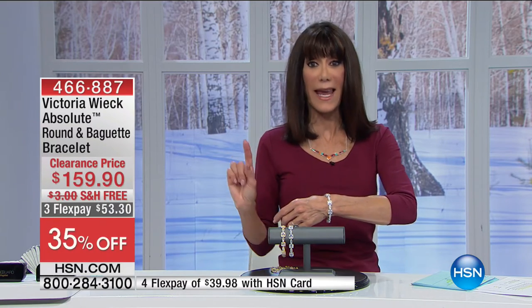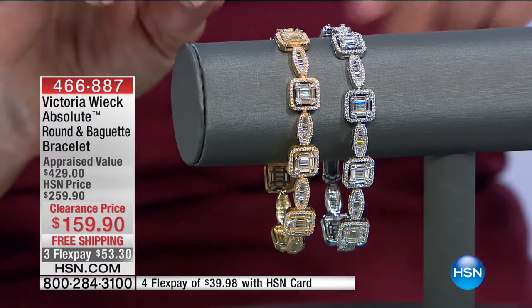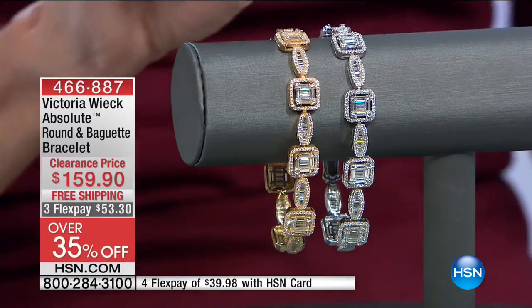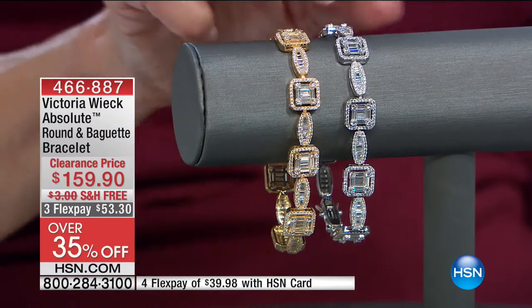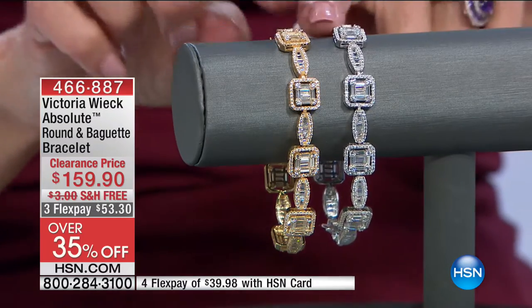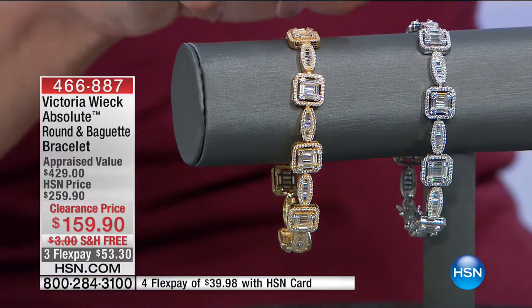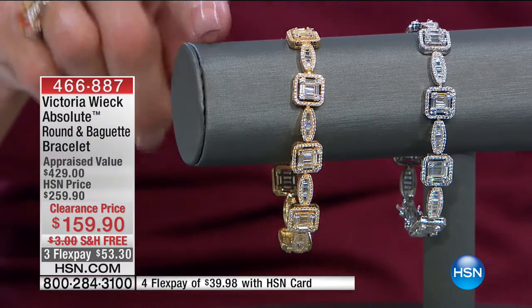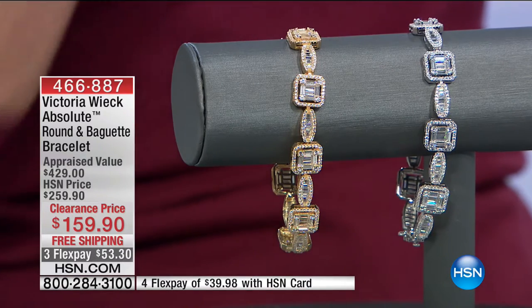Maybe Santa left some money under the tree. You wanted something unique — you can go anywhere and buy a basic tennis bracelet, but this one has square stations alternating with eye-shaped stations. Your choices include sterling or vermeil — I have only 85 available in the vermeil and about 150 in sterling silver.